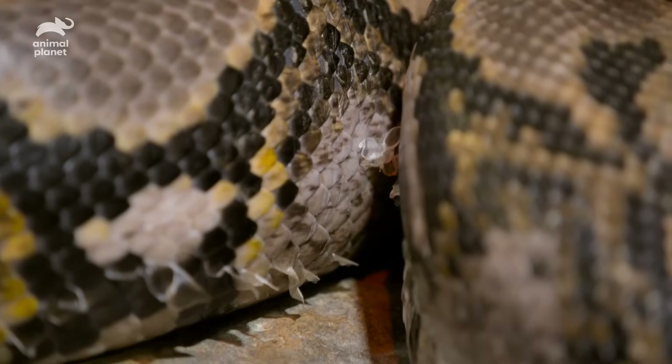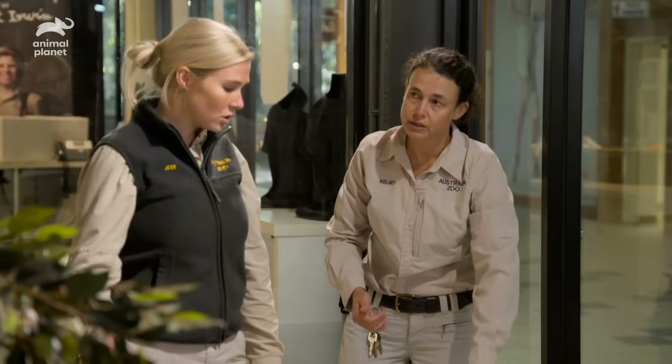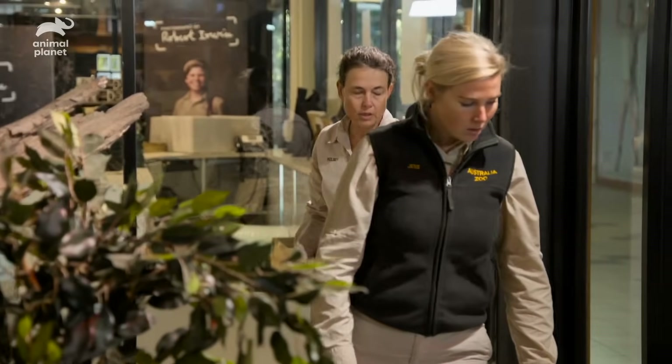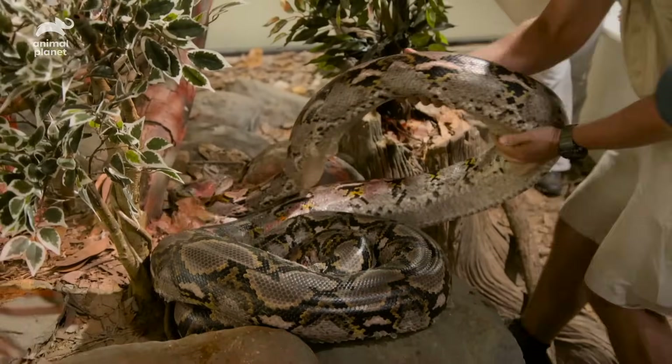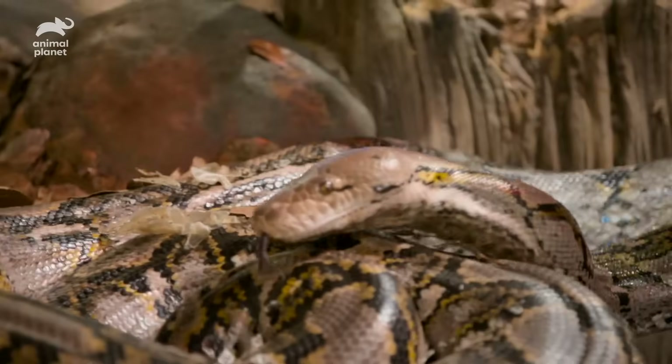We're going to guide her in with as little disturbance as possible and she should hopefully just slide straight in. Reticulated pythons are native to Southeast Asia. They're relatively common but they are under threat these days, particularly due to capturing either for the pet trade but especially for the skin trade.